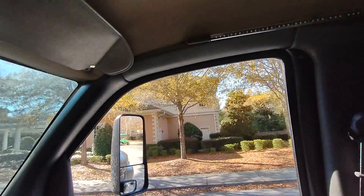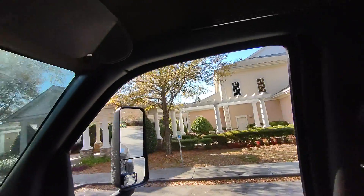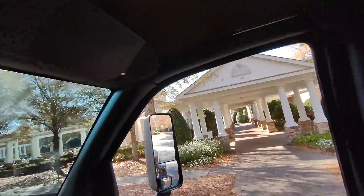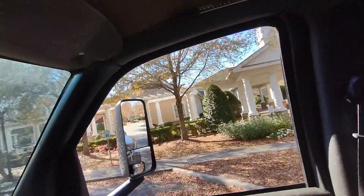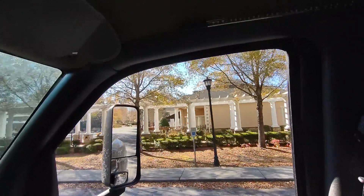They have several clubhouses throughout — you can also rent the spaces. We've had meetings with over 100 people in some of the clubhouses. And that's the pool.